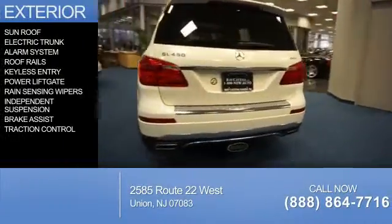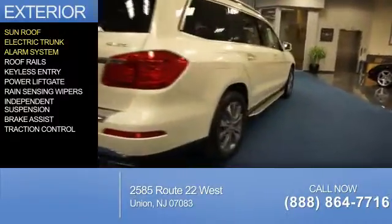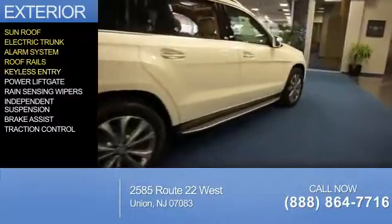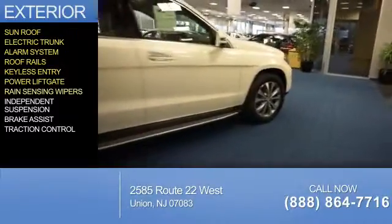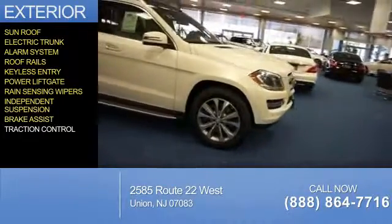The features include a sunroof, electric trunk, an alarm system, roof rails, keyless entry, power lift gate, rain-sensing wipers, independent suspension, brake assist, and traction control.